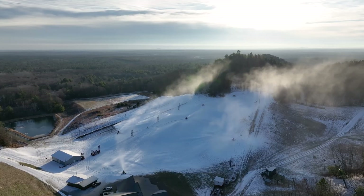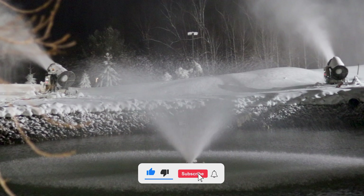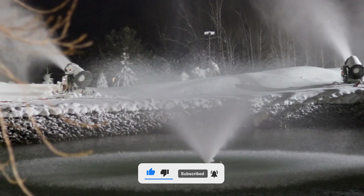This video will be the first of three highlighting snowmaking, with the next two going into deeper elements such as strategy, cost, and technology. So if you want to catch those, be sure to like this video and subscribe to our channel. We would love to have you as part of our community.